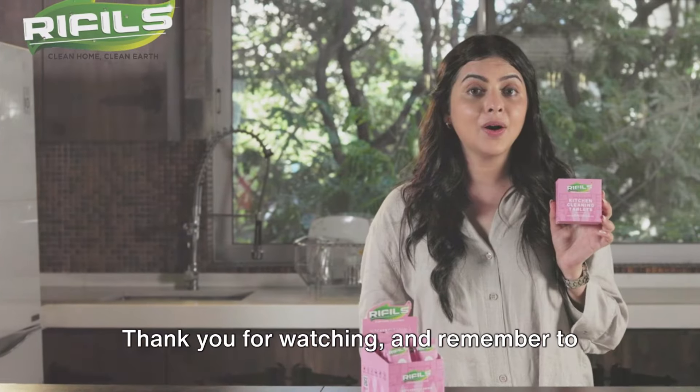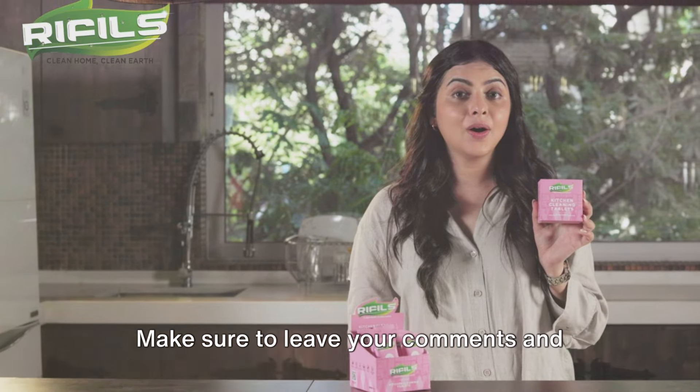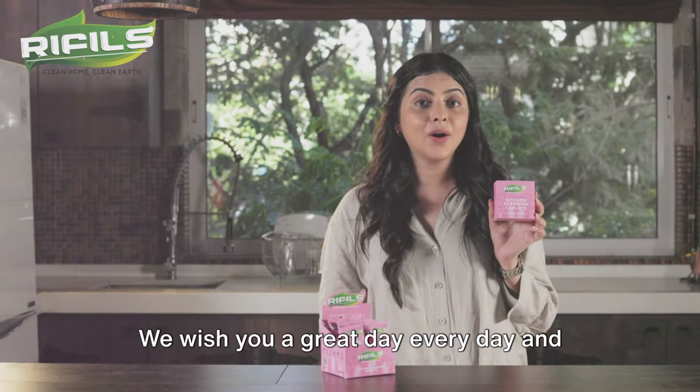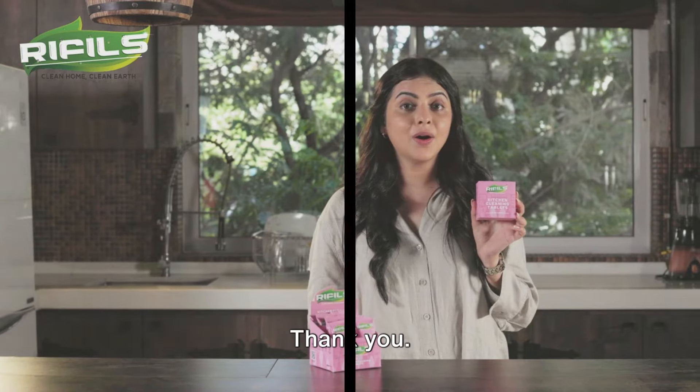Thank you for watching, and remember to like and share this video. Make sure to leave your comments and subscribe to our channel for more helpful content. We wish you a great day every day, and stay blessed. Thank you.